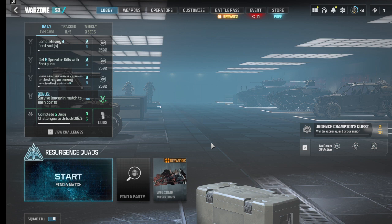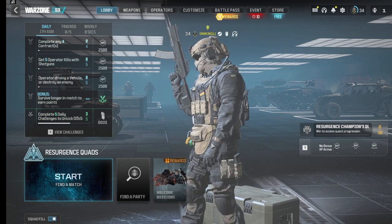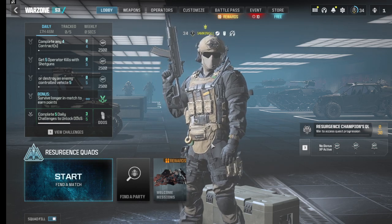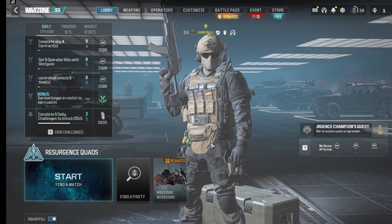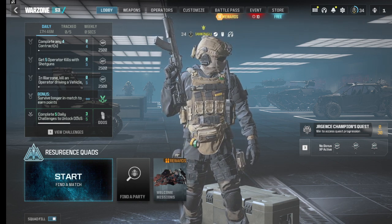Those are my top 5 best Warzone guns and their pick rate percentage. If you guys agree, drop a comment. If you want to see more videos like this, make sure you subscribe and click that notification bell so you don't miss an upload, a shorts clip, or a live stream. I will see you guys in the next one. Peace.